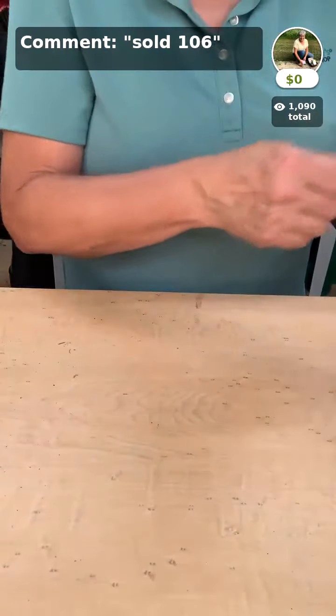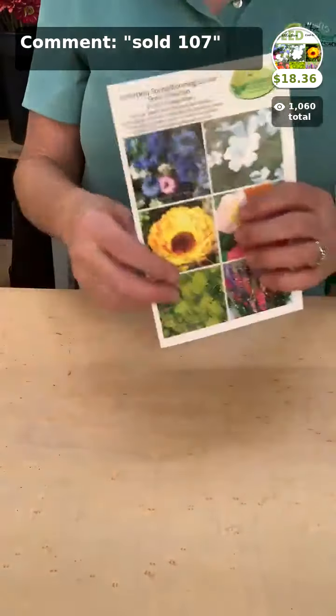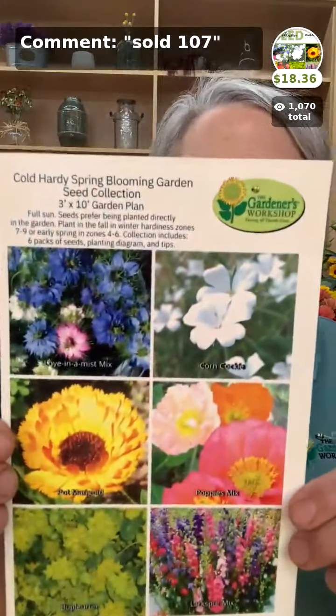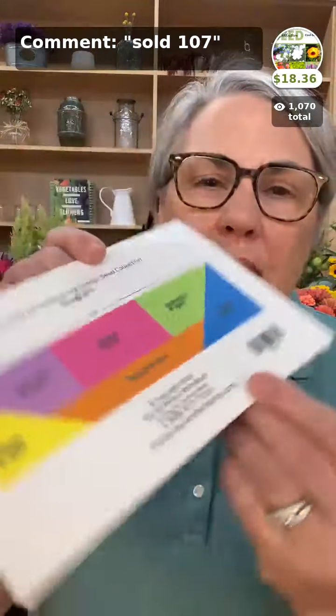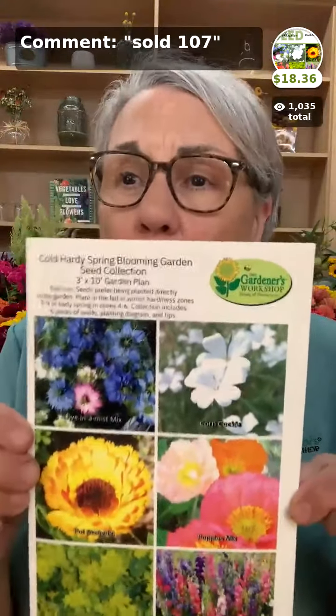Let's look at one of our customer favorites — the Cool Hardy Spring Bloom Seed Collection. Suzanne and I made this back around 2006 — it was one of the very first ones. All the seeds in here are cool season hardy annuals that can be direct sown, with a diagram on the back and additional instructions inside. It has six individually packed packages and is also 20% off today — regularly $22.95, so you're saving about $4.50.